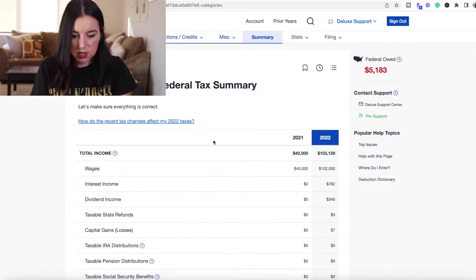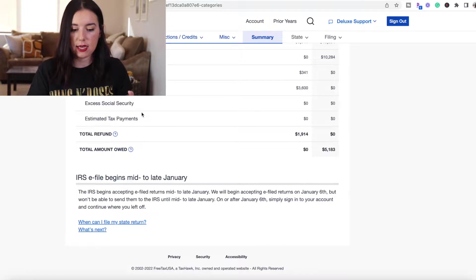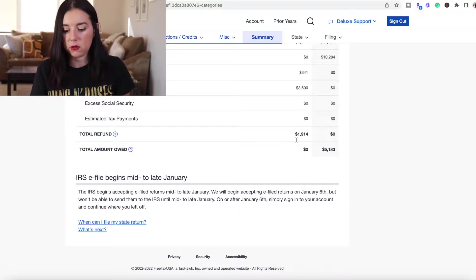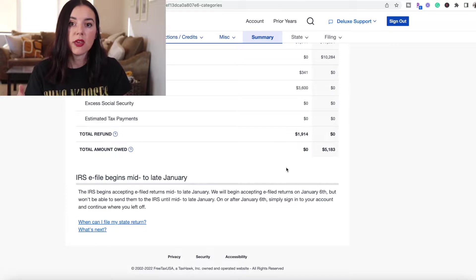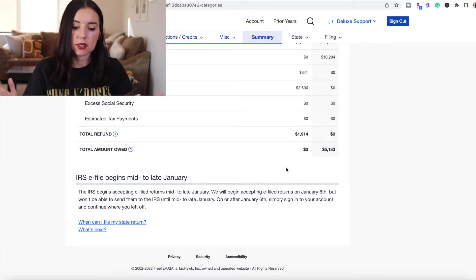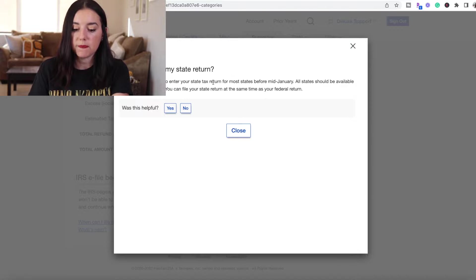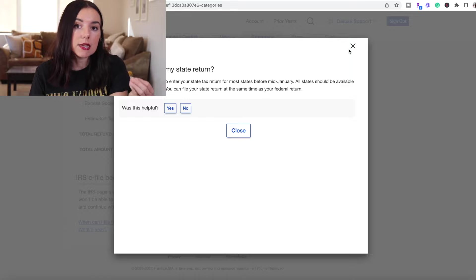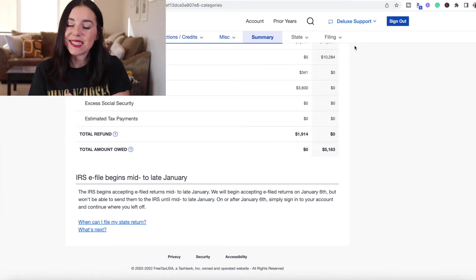Let's check for documents and make sure everything is correct. After inputting everything, they're going to show the total amount owed — which was $5,000. IRS e-file begins mid to late January, so if you want a head start on your tax return, you can put in your information now, and when it opens for accepting returns, just click submit, pay for FreeTaxUSA, and be done with it. When you file your state return — usually by end of January — all the information gets copied over to the state portion. You can add any state-specific credits, deductions, or taxes, and then go ahead and file within FreeTaxUSA.